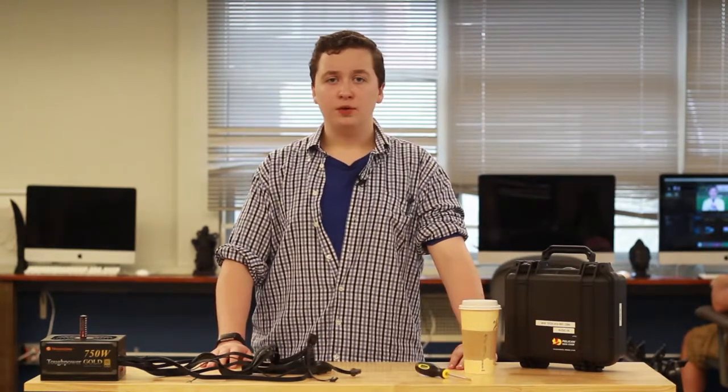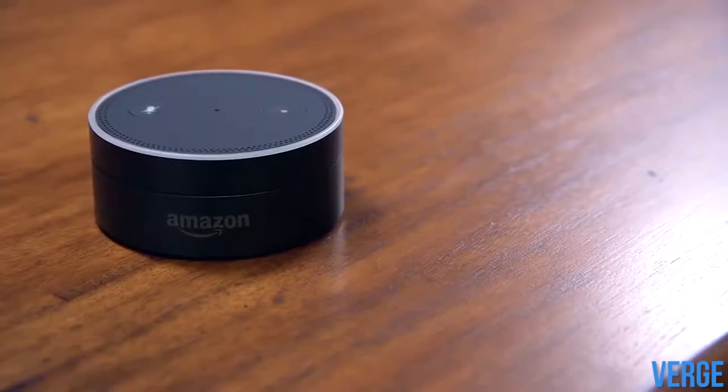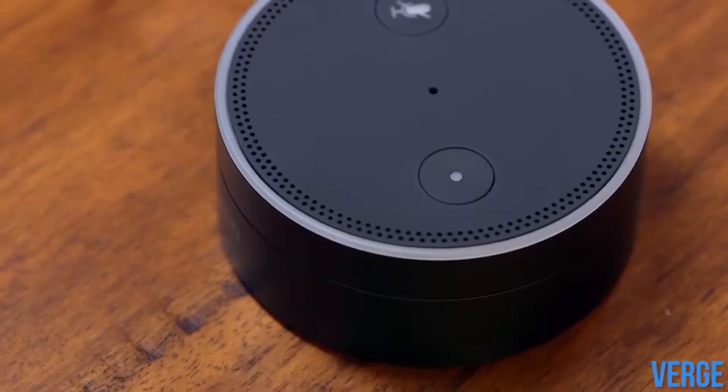Alongside several software updates, Google released a small speaker called the Google Home Mini. This speaker has the Google Voice Assistant built in. At only $50, the Mini is a competitor to Amazon's own voice assistant, which has been holding a market share.